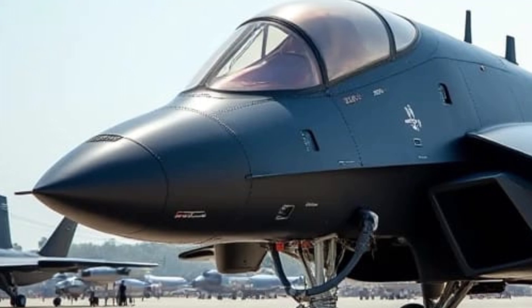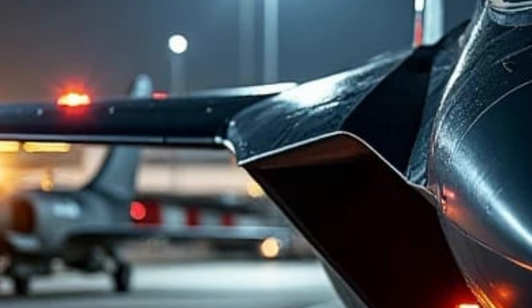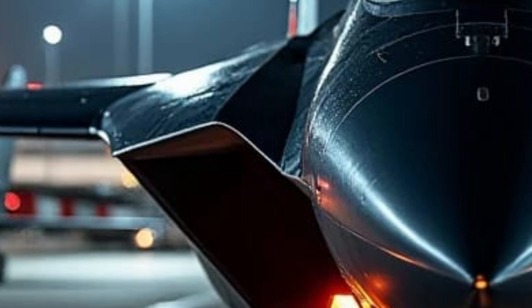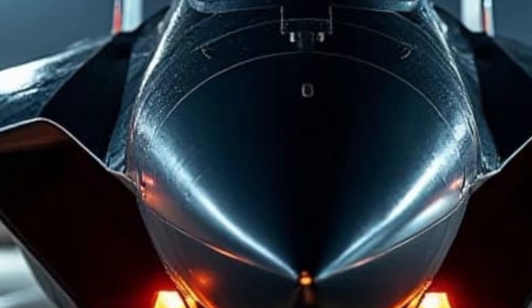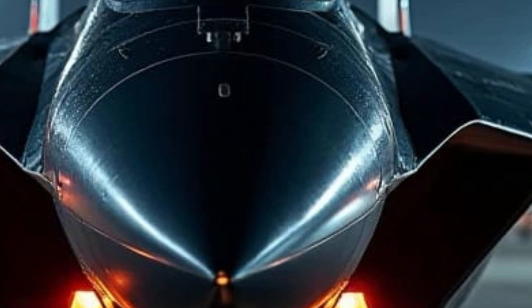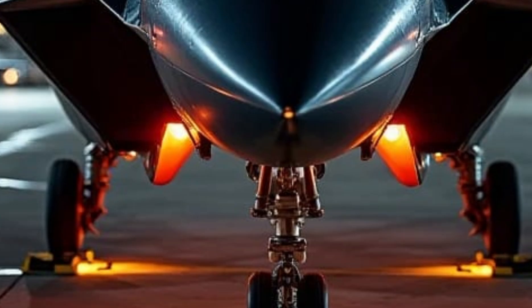The exterior of the JXDS is both sleek and functional. Its tailless configuration and sharply swept lambda wings contribute to a futuristic appearance while serving practical purposes in reducing drag and enhancing stealth. The absence of vertical stabilizers and the integration of ventral intakes with diverterless supersonic inlets further streamline the aircraft's profile, minimizing radar visibility and improving aerodynamic efficiency.